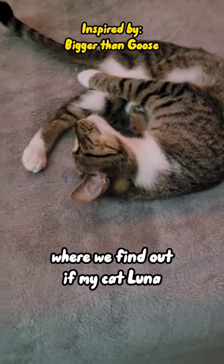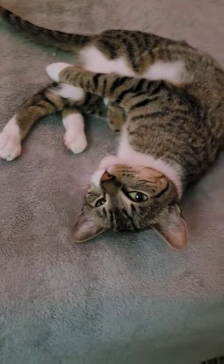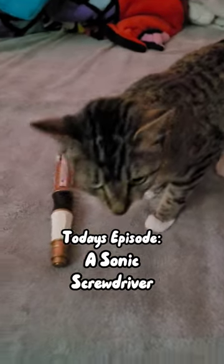Welcome to Bigger Than Luna, where we find out if my cat Luna is bigger or smaller than household items. Today's episode: a sonic screwdriver.